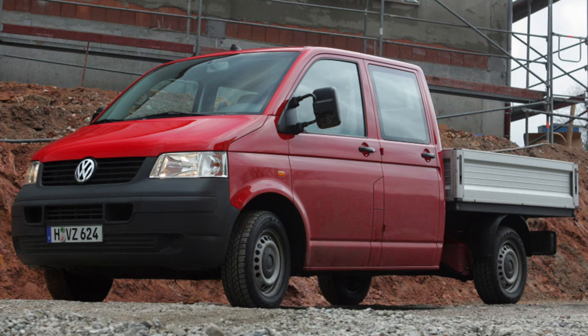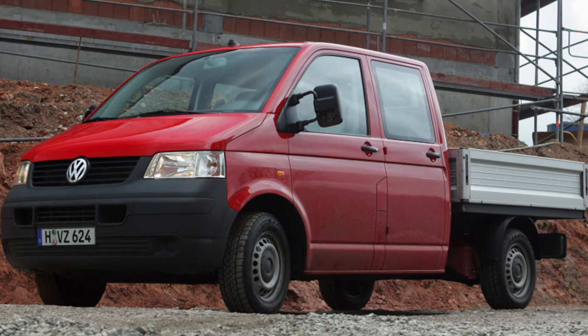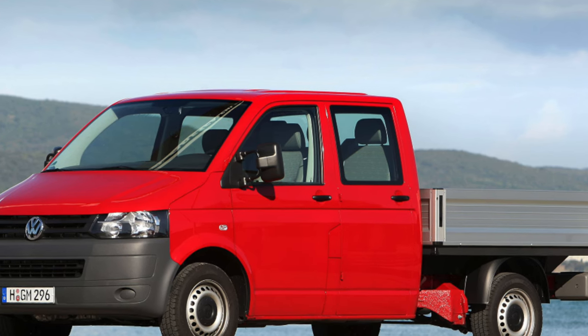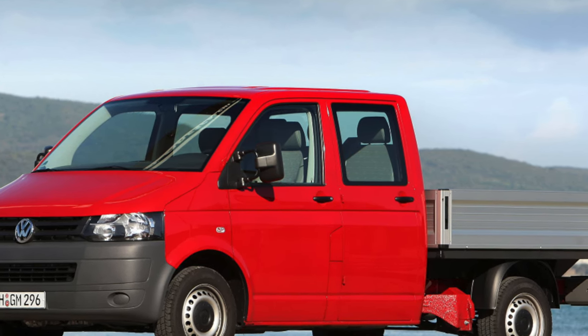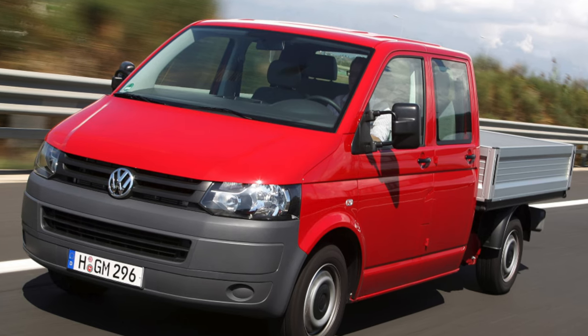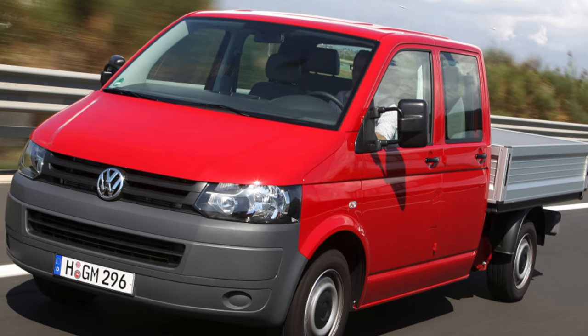Up to 200 to 300 thousand kilometers there should be no signs of wear, but you need to understand that there are very few Transporters with such mileage — most have run many times more. Accordingly, there will be problems with the interior equipment, despite the fact that new parts are not cheap.